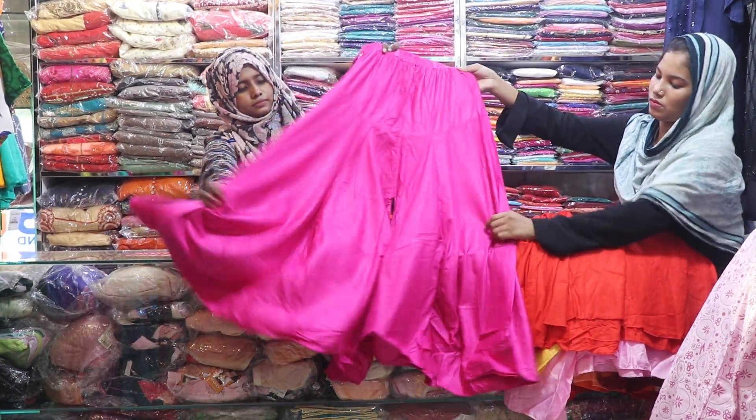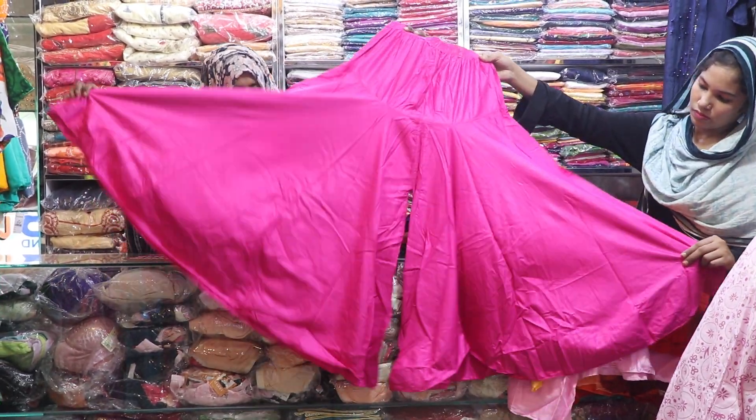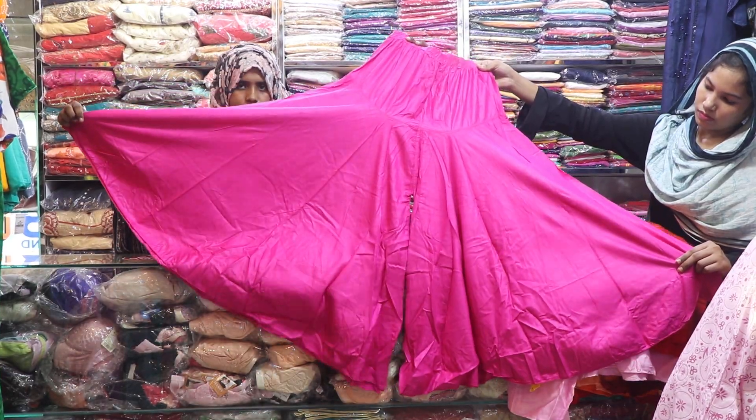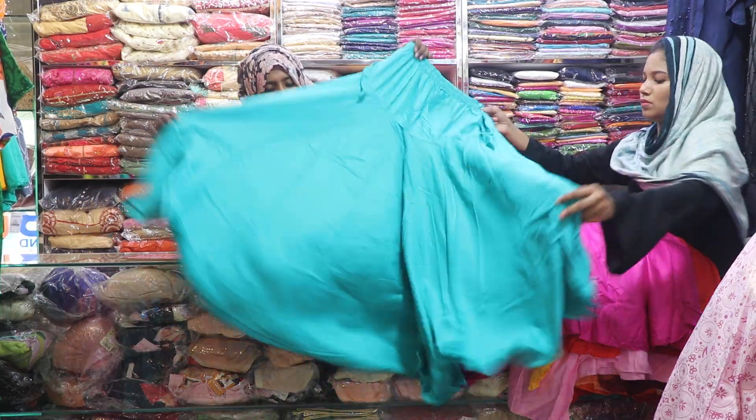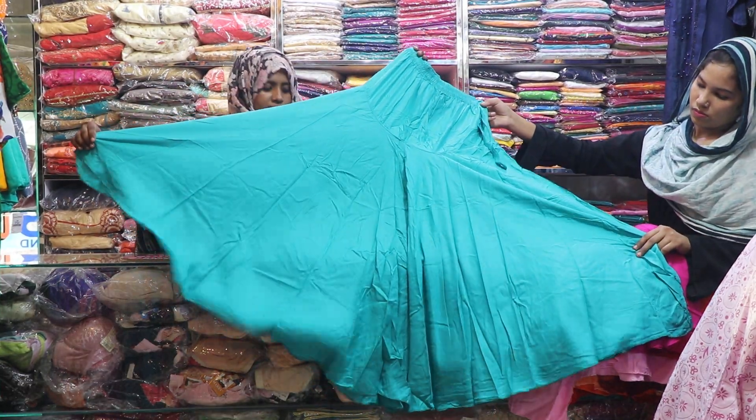I am 8 to 1040 price, just 2,500. Next. I am 8 to 1040 price, just 2,500.